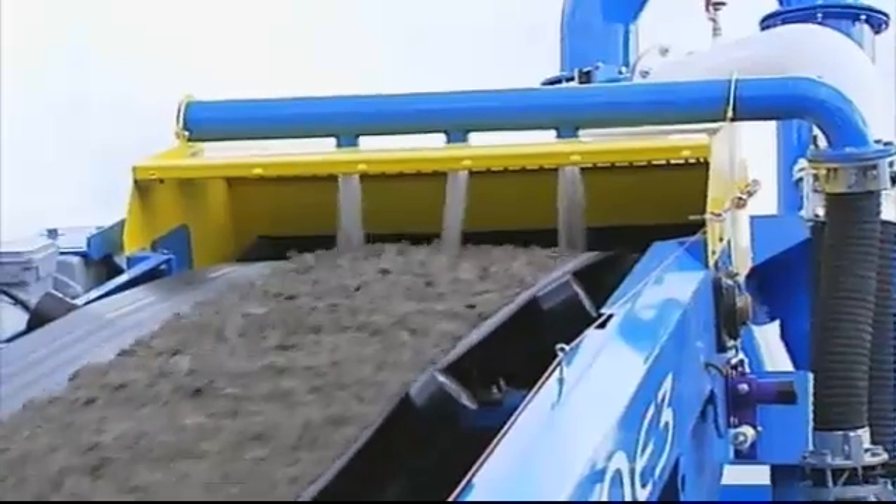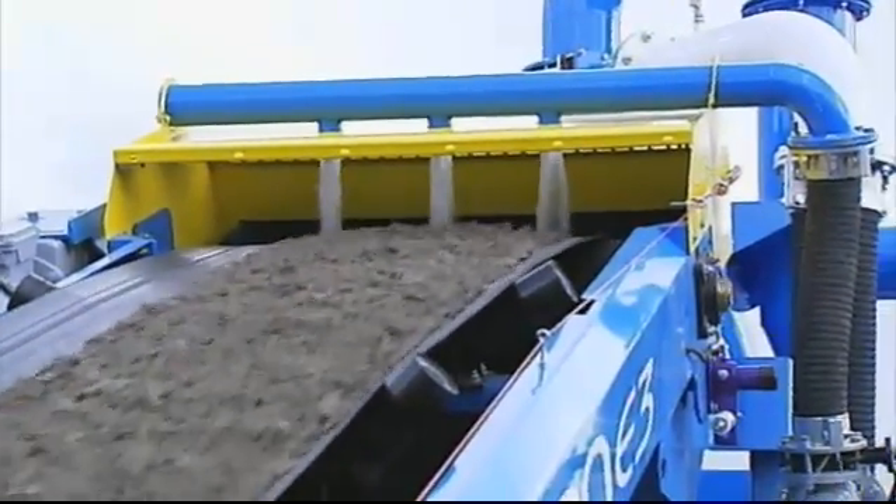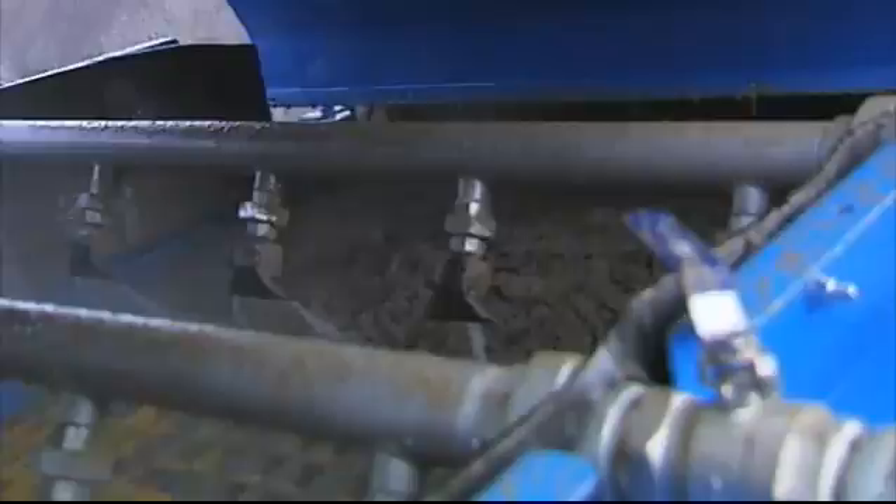From the transfer conveyor, the feed material is delivered to the pro-grade P275 double-deck rinsing screen. A variety of screen media is available and will depend on your individual project requirements.